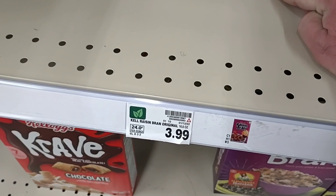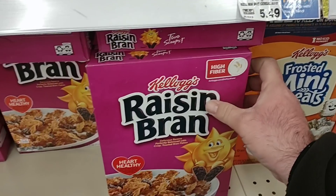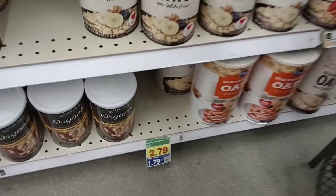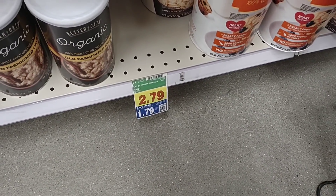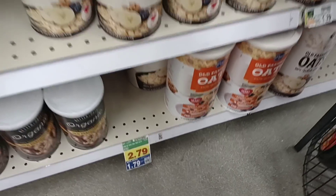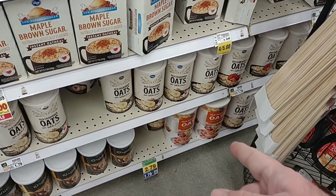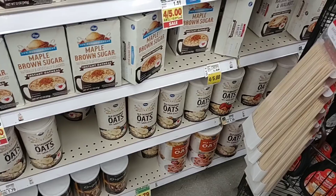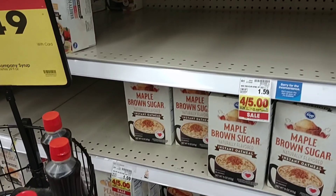We saw at Walmart the other day that Kellogg's Raisin Bran was $2.99 for the 16.6-ounce box — $3.99 here. $3.99 for just the regular small box of Raisin Bran. I do want to point out they have a digital sale on Kroger's old-fashioned oats, bringing it down to $1.79 for a 42-ounce. That's pretty good. Someone actually left that in the comments. That's about as good a deal as you're going to get.